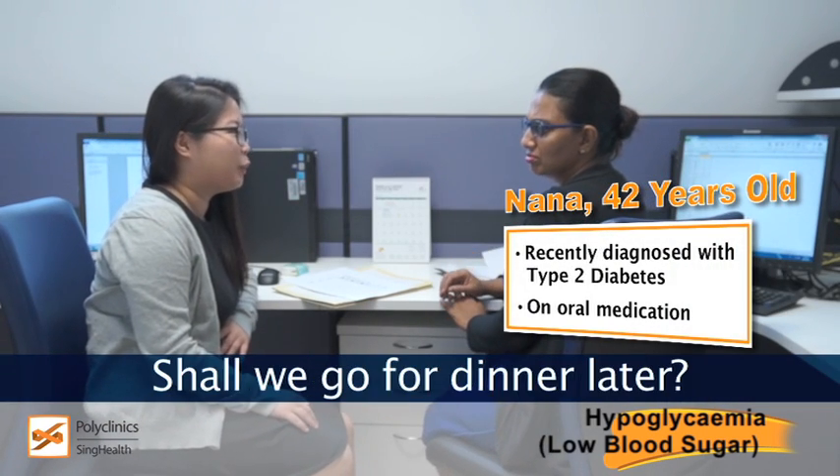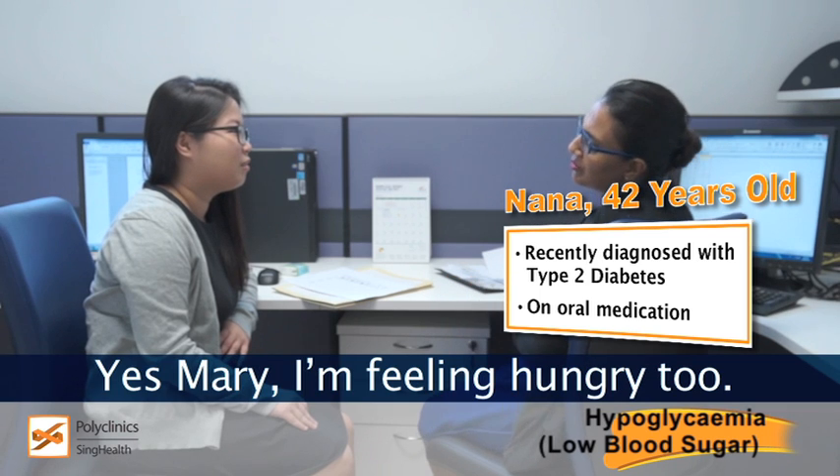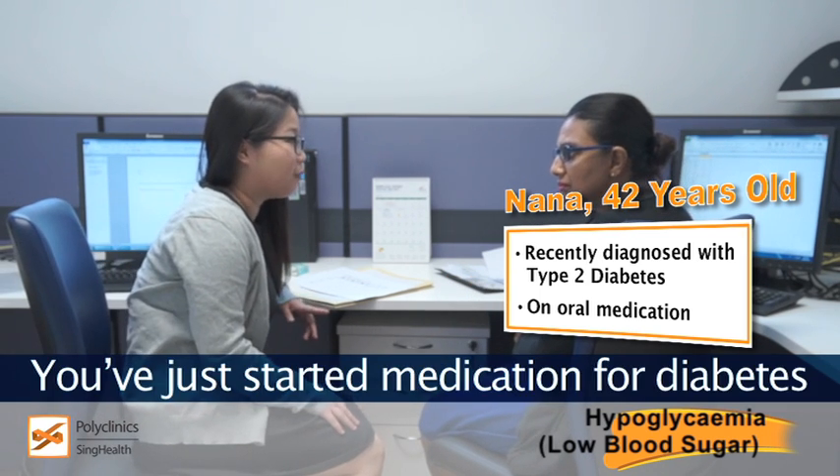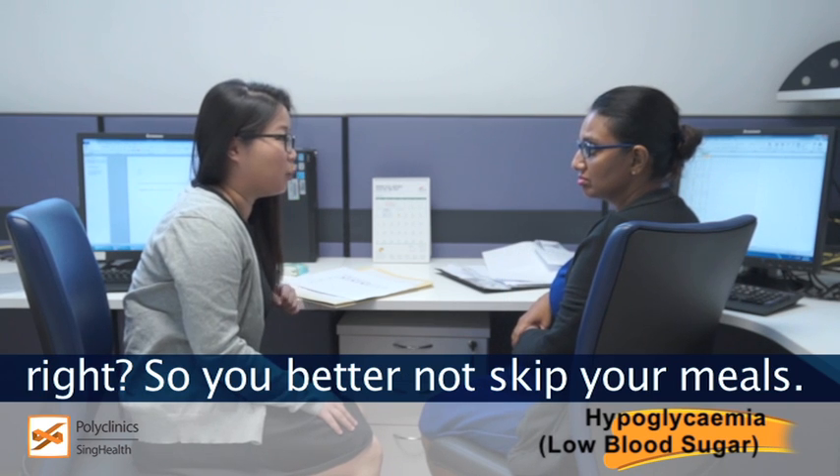Nala, I'm feeling a bit hungry. Shall we go for dinner later? Yes, Mary, I'm feeling hungry too. Oh, you've just started medication for diabetes, right? So you better not skip your meals. Remember to bring them along later.